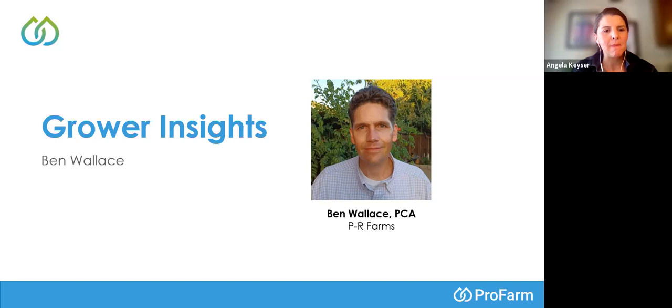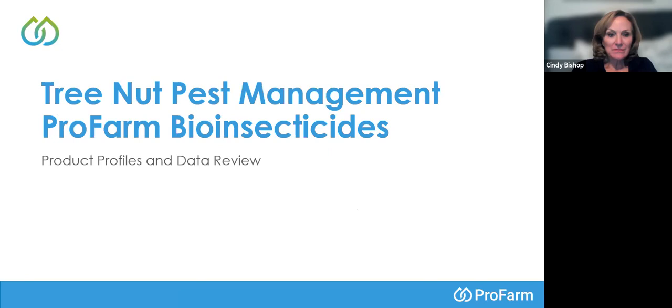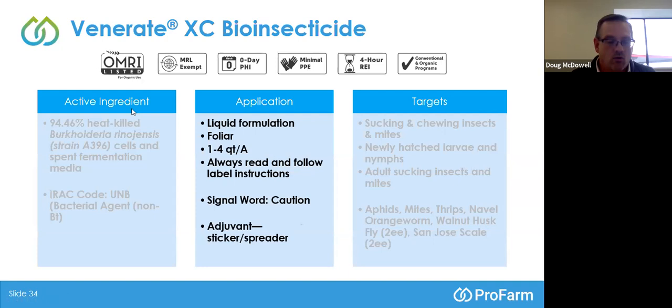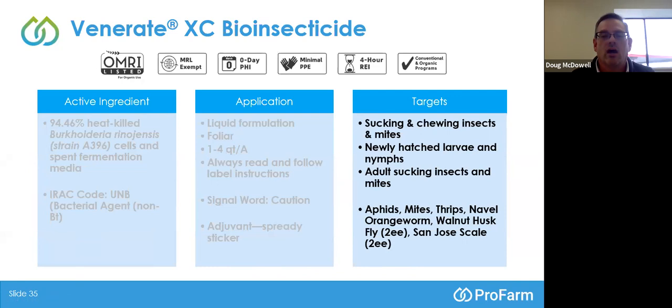For tree nut pests, our main insecticide is called Venerate XC. It is a liquid formulation of Burkholderia rinojensis and the spent media. It's IRAC code UNB — a foliar-only application at one to four quarts per acre. We do recommend sticker spreaders for this product. The target pests are sucking and chewing insects and mites. We have activity on both juveniles and adults.